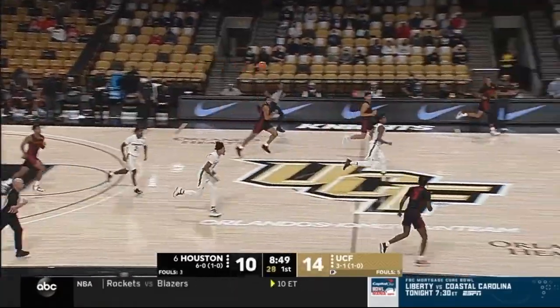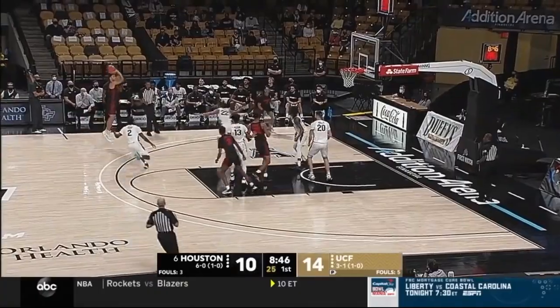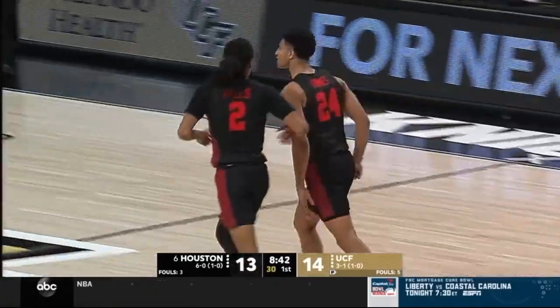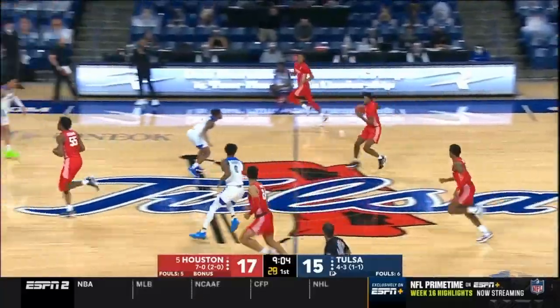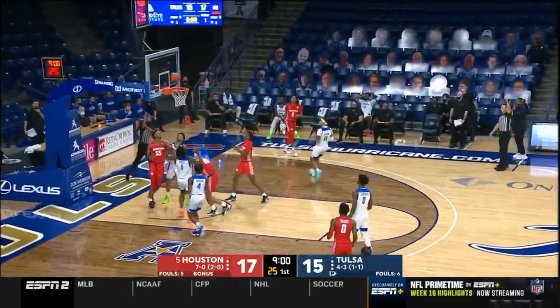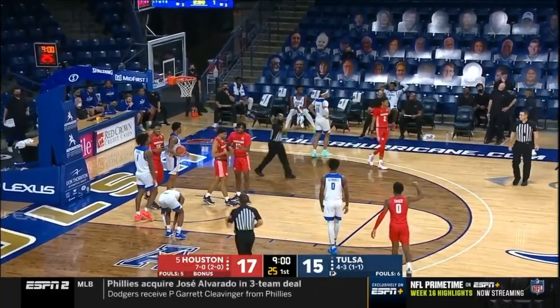Another one-and-done possession for UCF. Catch and release — got it. Quentin Grimes with his second three of the afternoon. Here come the Cougars. Grimes fouled — count the basket.